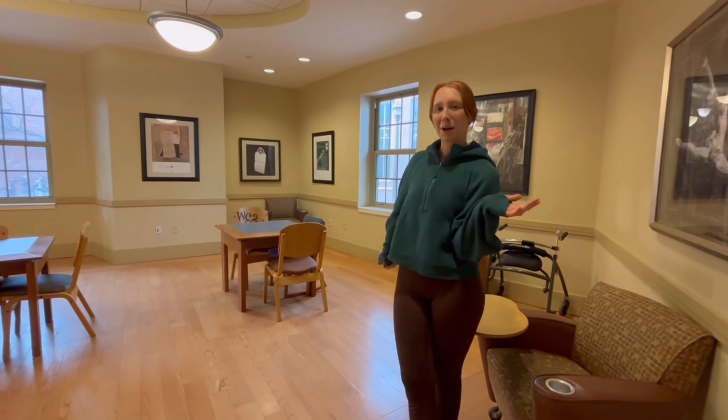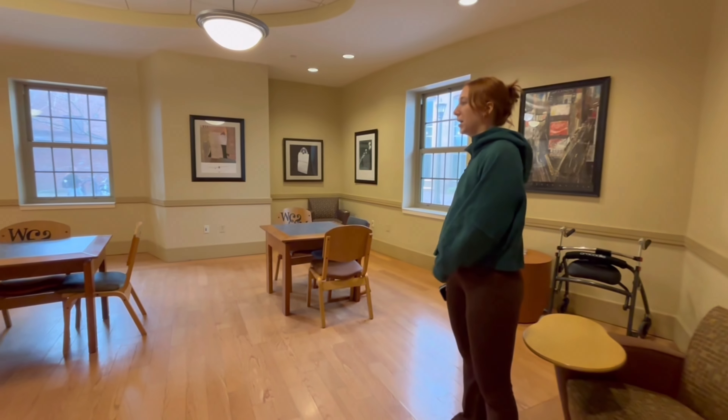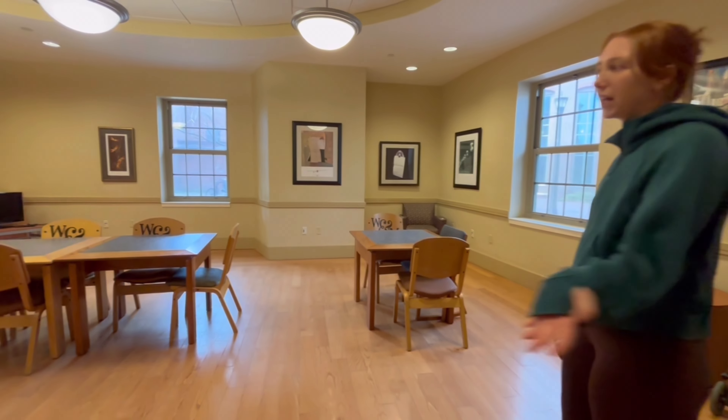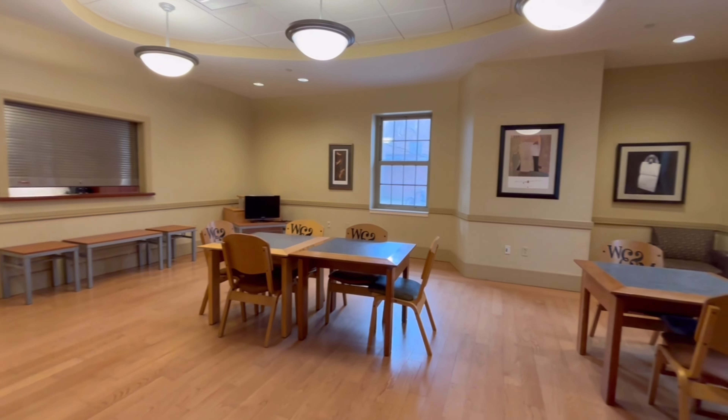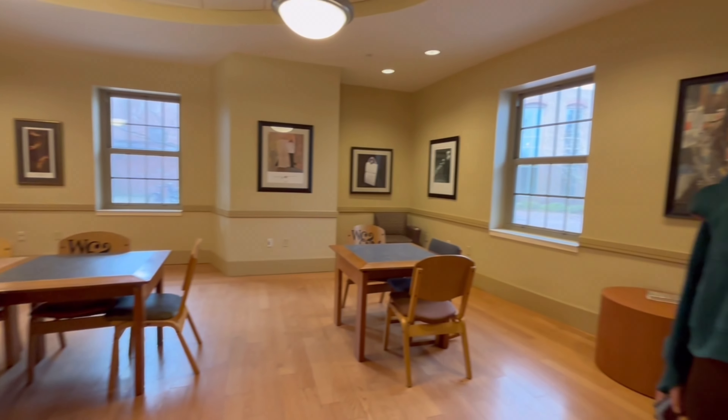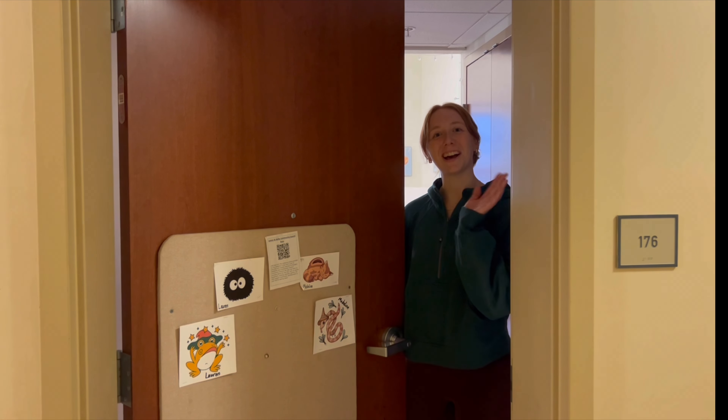And here is one of our beautiful common spaces. You'll often find students just hanging out in here or doing work. It's a really nice place to do some work outside of the room while still being in the building. Thanks for stopping by!